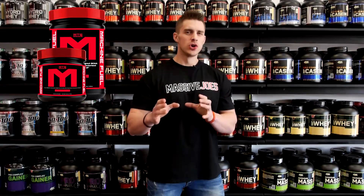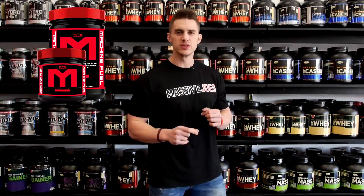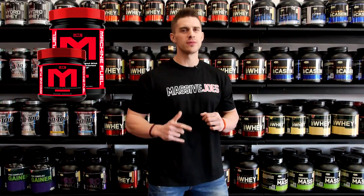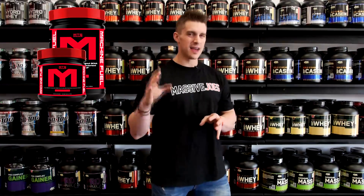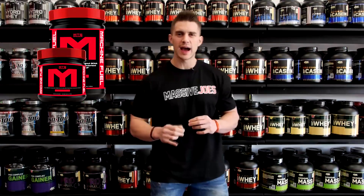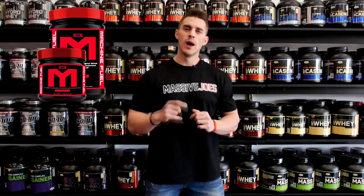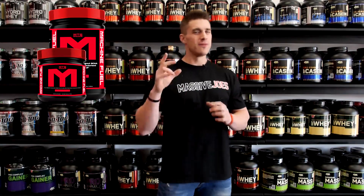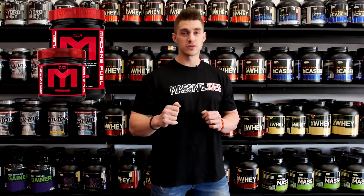It's got the proven 2-1-1 ratio of branched chain amino acids that are very highly dosed. It's got agmatine sulfate, it's got taurine — it's got everything you need and nothing you don't for during workout, and that is why MTS Nutrition Machine Fuel makes the list of the top 5 supplements for intra-workout use for the first half of 2014.